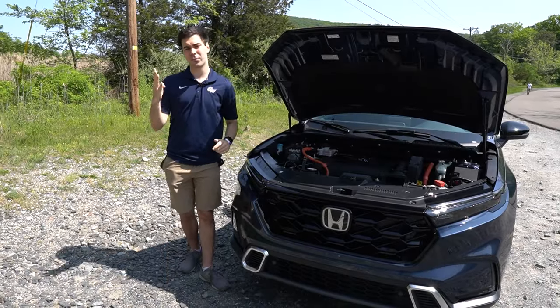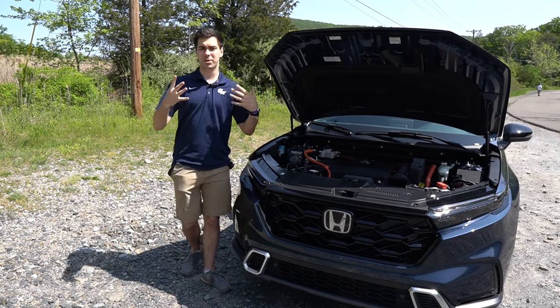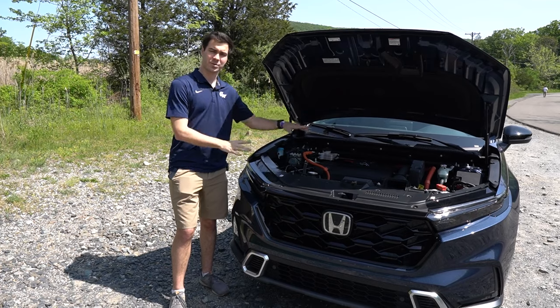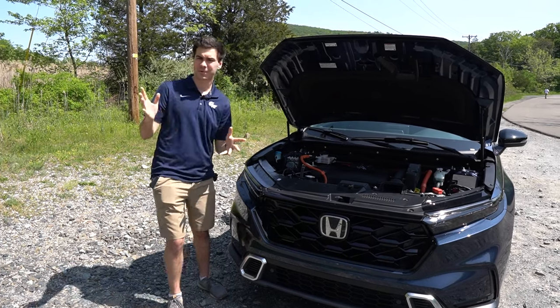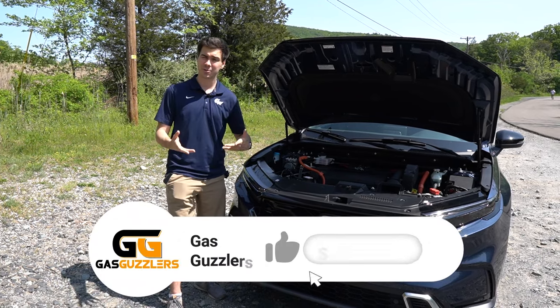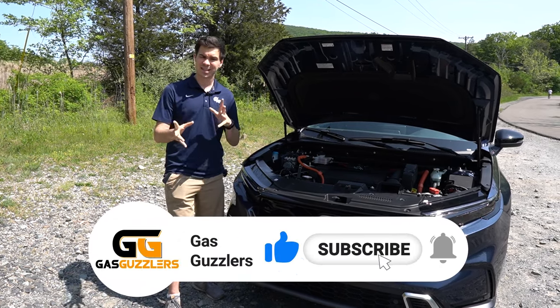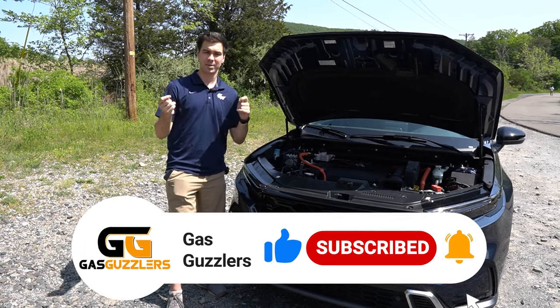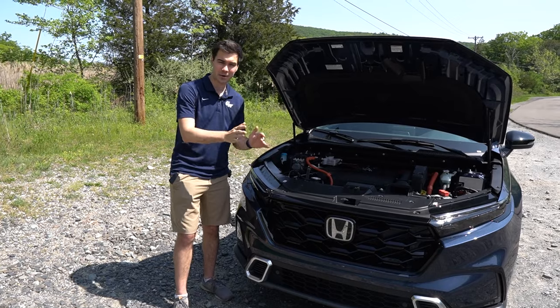This vehicle uses the fourth generation of Honda's dual motor hybrid system — you can find the same system in the new Accord. This two-liter four-cylinder engine puts out around 145 horsepower, mated to a 181 horsepower electric motor. You can expect around 36 on the highway and around 44 in the city. Remember, hybrids are usually more efficient in the city than on the highway.